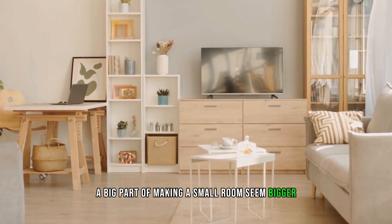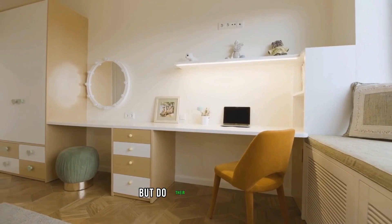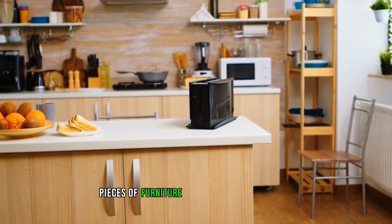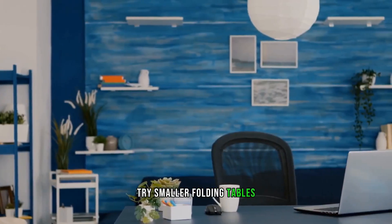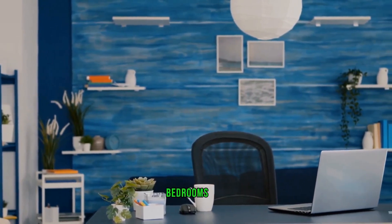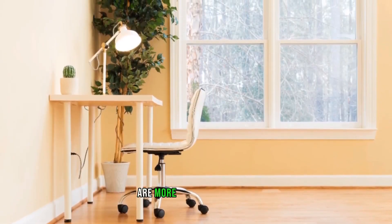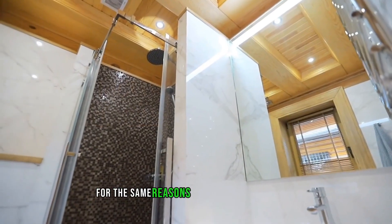Tip four: employ multi-functional furniture. A big part of making a small room seem bigger is using multi-functional pieces of furniture that don't take up too much space but do their job well. Choose pieces that also possess extra storage space to reduce visible clutter. Instead of bulky furniture that takes up floor space, try smaller folding tables or shelving units that hold items neatly. Bedrooms can particularly benefit from multi-functional furniture such as sofa beds, day beds, and multi-purpose desks.